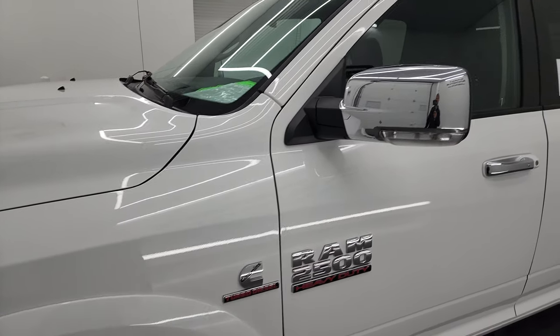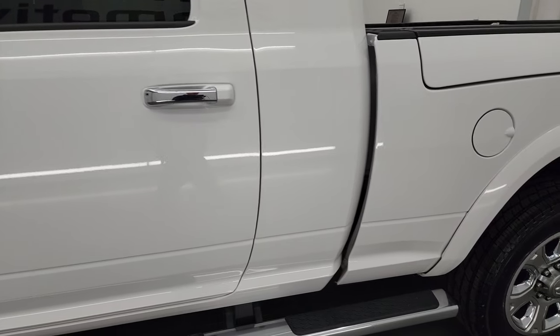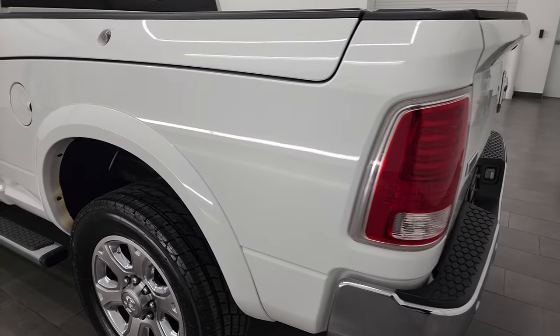I shoot all my videos in 4K, so if you have HD capabilities, turn them on now because it is your best way to check out the quality, condition, options, and cleanliness of the vehicle before seeing it in person.